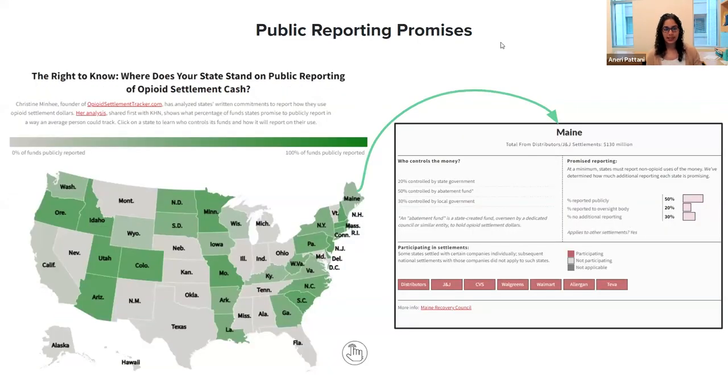Another database is public reporting promises. This is work done with Christine Minhee, founder of opioidsettlementtracker.com. She looked through legal documents from all states to see what states are required to report about how they spend this money. In some states, local governments must publish a report; in others, only the council is required to, but not the state agency. You can use this map to see how transparent your state is, and clicking on your state brings up a card with more information — like for Maine — about who controls the money and which companies they're settling with.